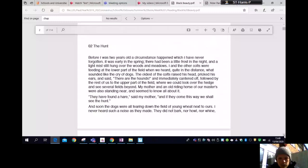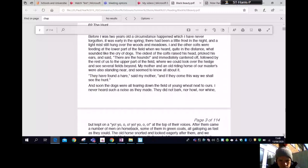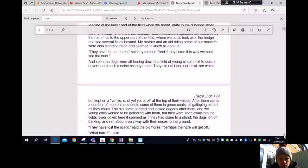Soon the dogs were all tearing down the field of young wheat next to ours. I never heard such a noise as they made — they did not bark nor howl nor whine but kept on a 'yo-yo-oh-oh' at the top of their voices. After them came a number of men on horseback, some of them in green coats, all galloping as fast as they could.